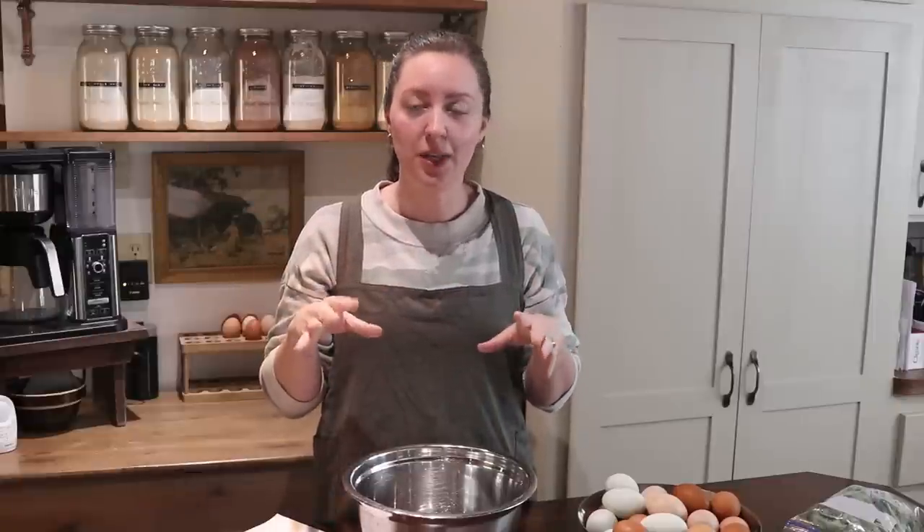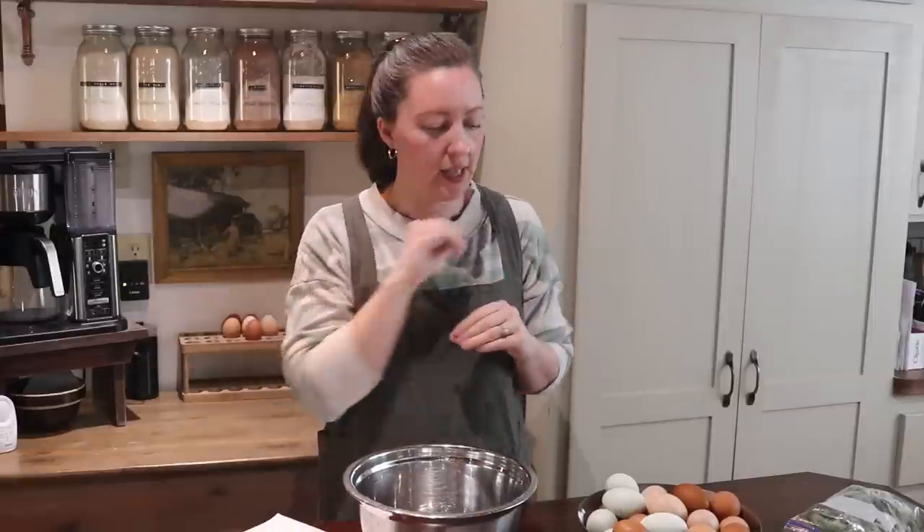My base quiche recipe is six eggs, a half cup of milk, a quarter cup of heavy cream, and I always add cheese — about a half cup to three-quarters cup. I always add in some seasoning, usually just salt and pepper. Down in the show notes I'll include all of today's recipes. My husband requested a cheesesteak quiche today, so that's chipped beef steak, peppers, onions, and cheese.